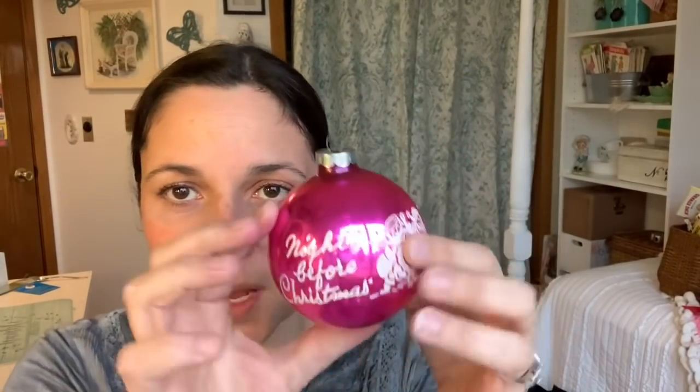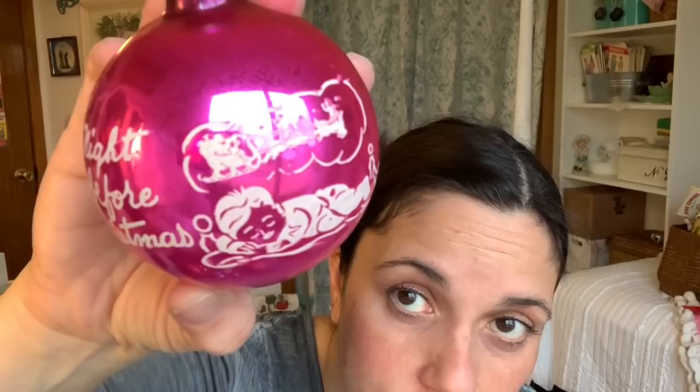It says 'Night Before Christmas' and there's a graphic of Santa going down a chimney, then a little kid sleeping and dreaming of Santa and his reindeer — really cool. The other one has the same graphic but is just a different color.